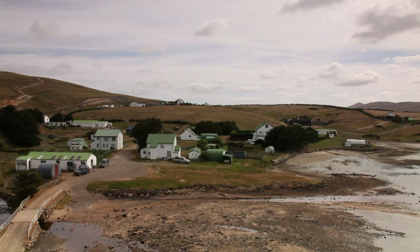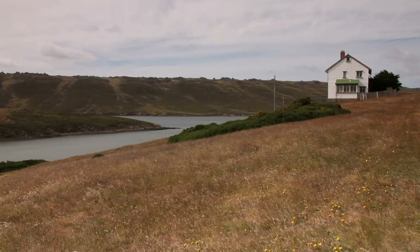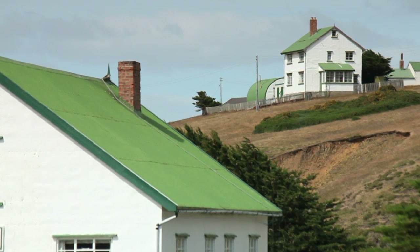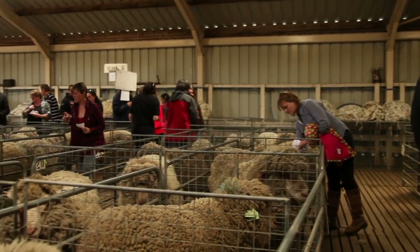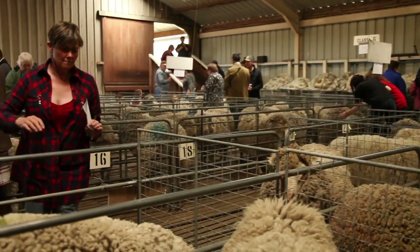We stayed overnight in West Falkland at Port Howard. What a beautiful setting. We really felt like we had gone back in time, and there were great landscapes to photograph. The people were so friendly, and they insisted on us joining them at their local that night, which they opened especially for us. The next day, we were invited to join most of the population of the island, only a few hundred people, at the annual Ram and Fleece show held at another rural community, Fox Bay.